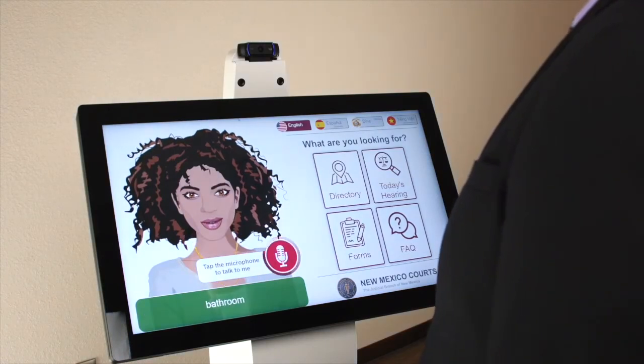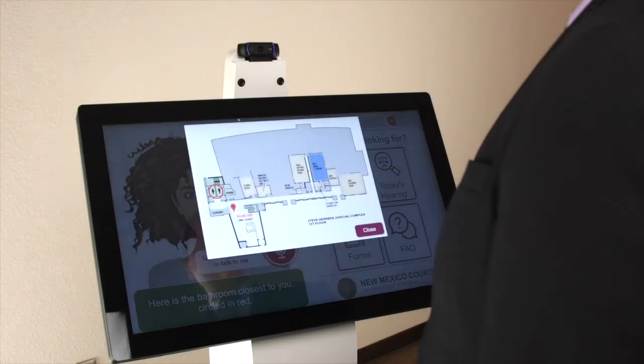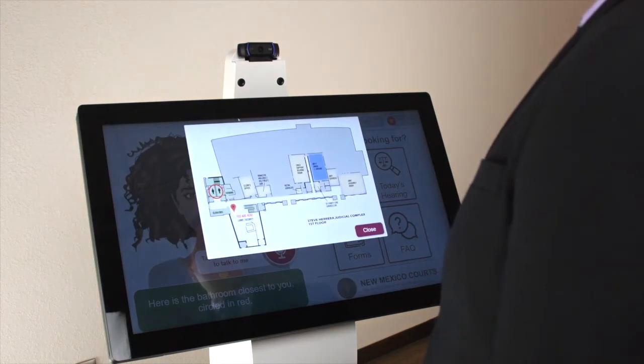Where is the nearest bathroom? Here is the bathroom closest to you, circled in red.